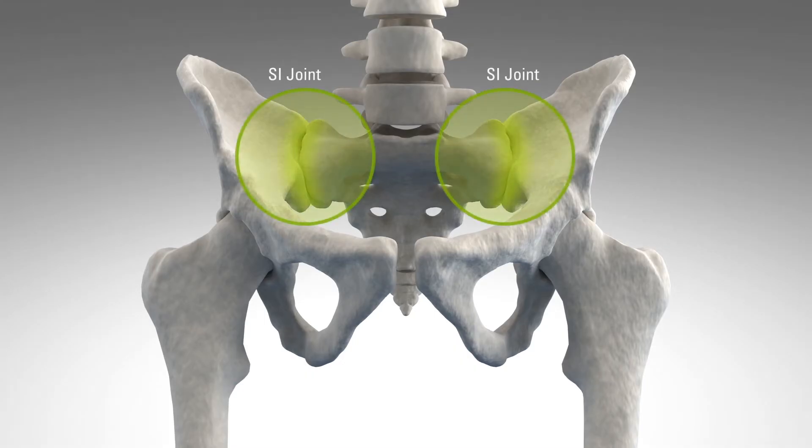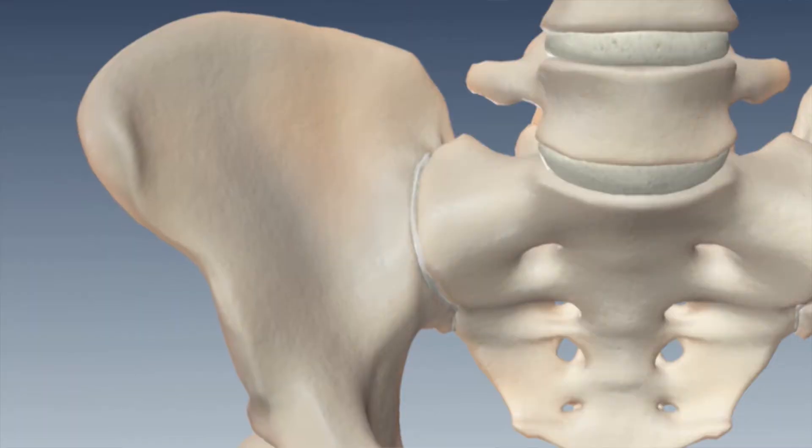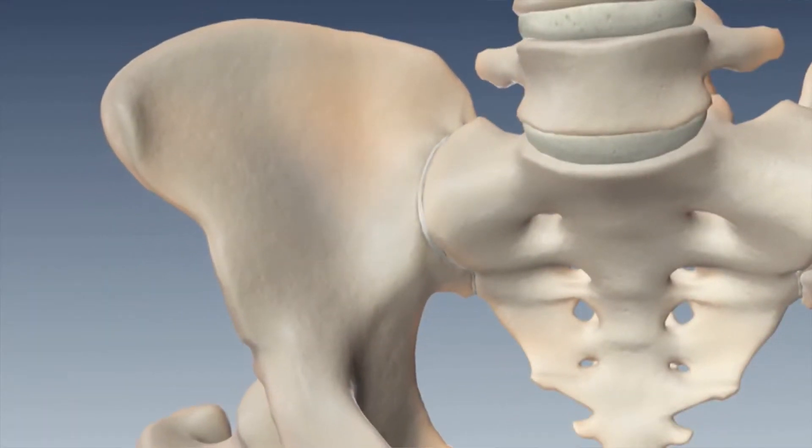The sacroiliac joint is located in the pelvis, linking the iliac bones to the sacrum, the lowest part of the spine above the tailbone. The sacroiliac joint is stabilized by a network of ligaments and muscles which also limit or balance motion. The normal sacroiliac joint moves only a small amount.